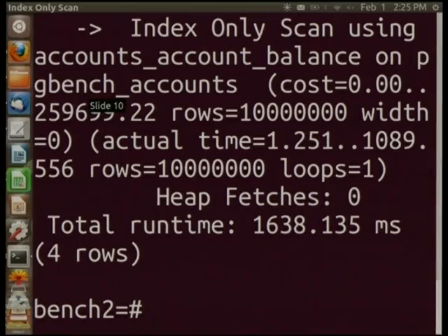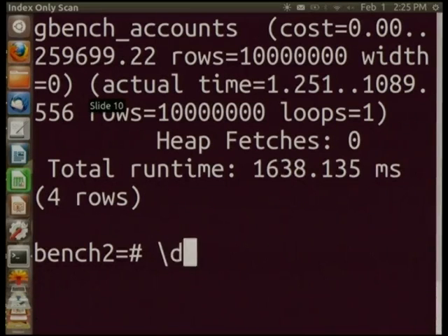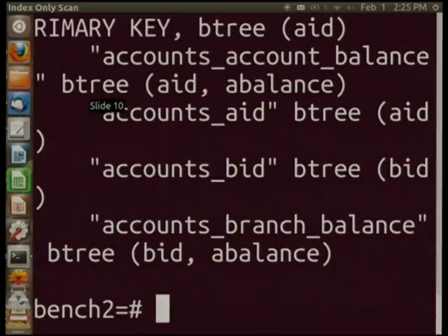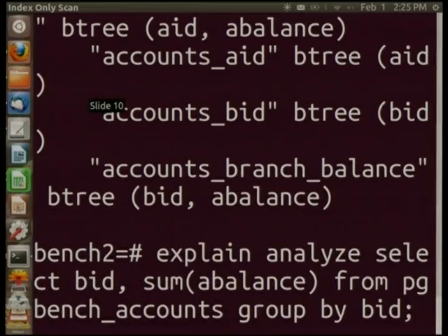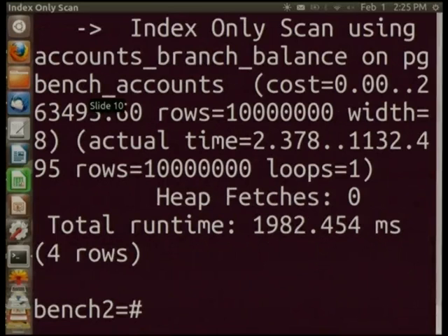In this particular case, both the table and the index fit in memory. In cases where the table doesn't fit in memory and the index does, the difference can be a lot greater. And this isn't limited to count star — it covers anything where you can get all the data from the index. I have an index on bid and balance, which means I can do an aggregate and still do an index-only scan, running at about half the time it would take without the index-only scan. The bigger the table, the greater the advantage.